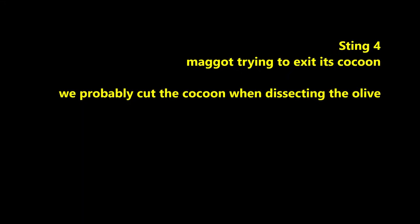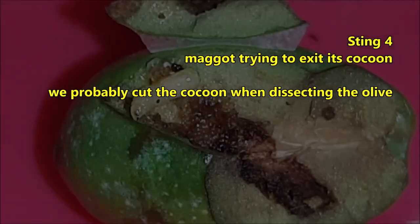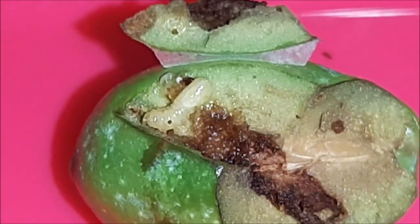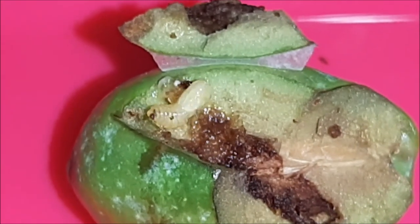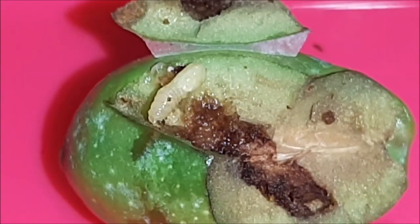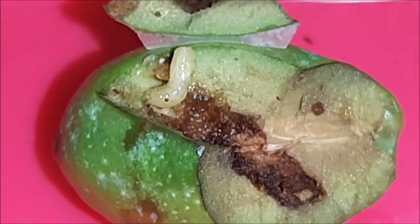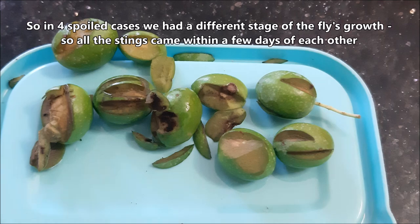Sting 4 is interesting since we either accidentally cut the cocoon while dissecting the olive, or disturbed the maggot while it was forming its pupal cocoon. In any case, to have this many advanced infections so early in the season is cause for further monitoring and remedy.